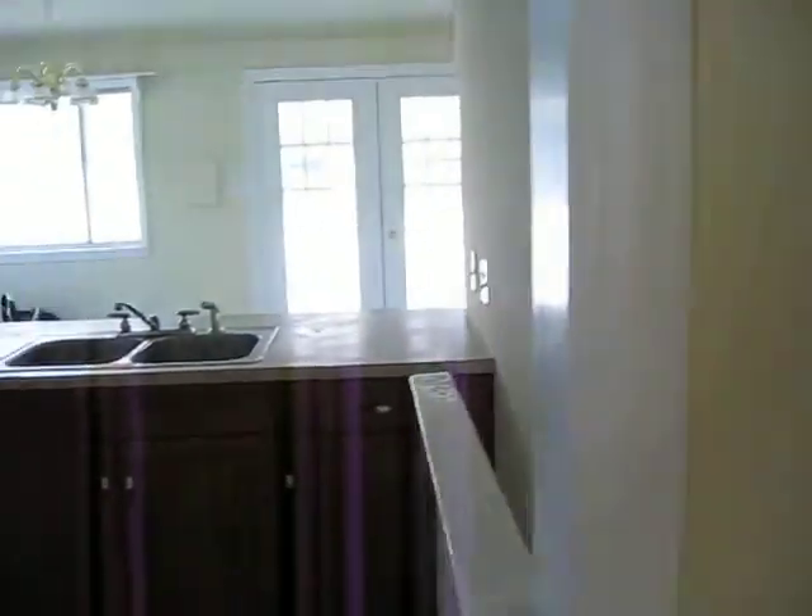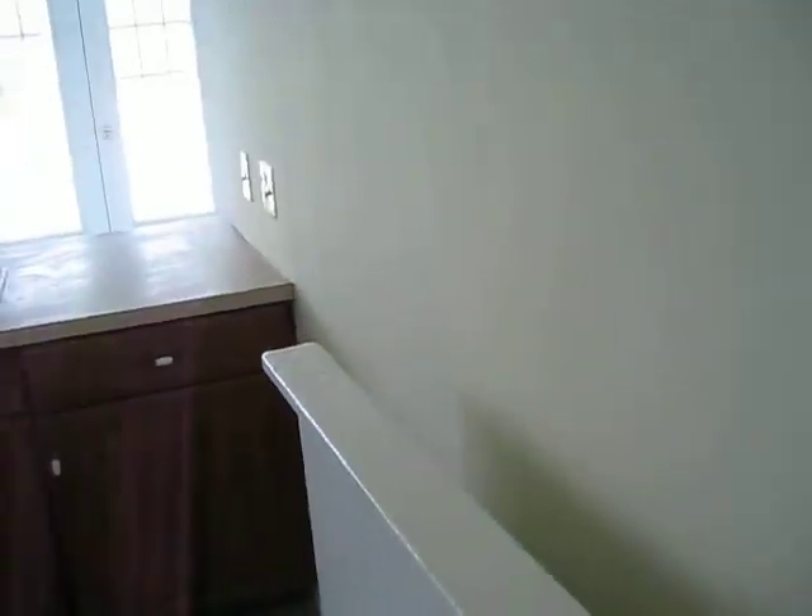This has this cool nook right here — I'm not sure you can see that. It's a reasonably sized room, not huge but pretty good. And then you walk to this cute little door that closes off the kitchen.